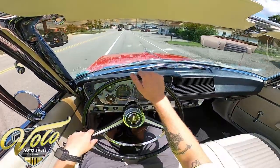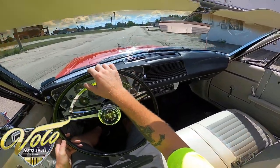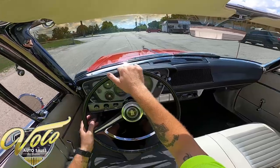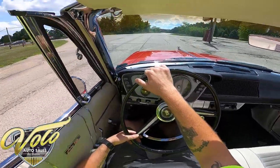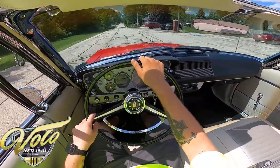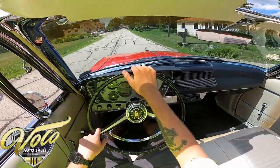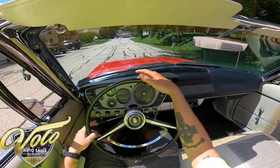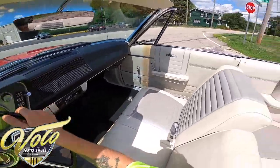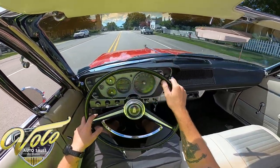Brakes are nice and responsive. That purr — you just can't beat it. Perfect day to take this out. There's a little squeak going over some bumps; I just need to adjust the door a little bit. Now that I've got a nice feel for it, I'm going to go up here and open it up. The accelerator's nice too — there's no gap or play before it starts going.